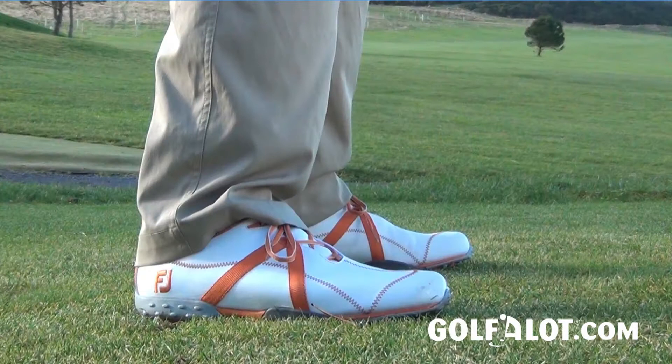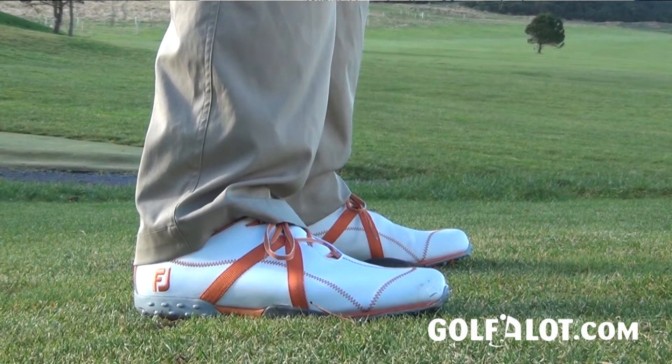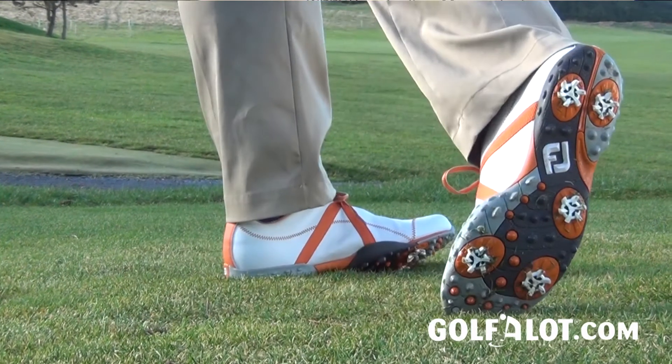We've got a number of shoes that offer a huge amount of stability — for example, XPS, the most stable shoe on the planet. The M-Project sits at the other end of the spectrum. What we're trying to achieve with M-Project is to allow the golfer to really move through the shot — it's natural motion, that's really the ethos behind it. We've achieved that through minimal construction, so the golfer can really feel what's going on underneath.